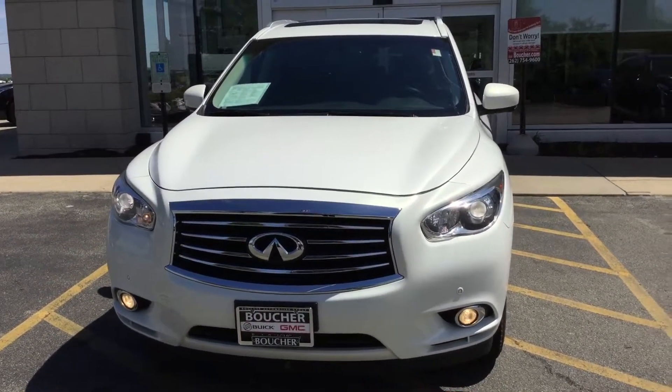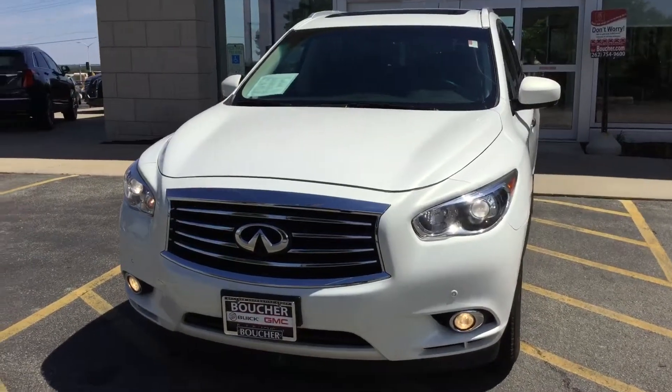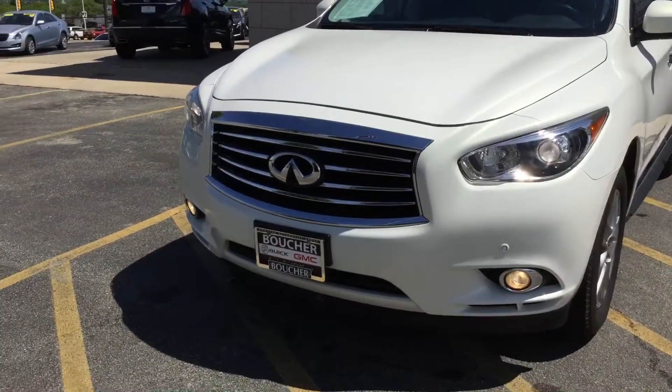So stop on in. My name is Matt Borkowski, Boucher Cadillac. Give us a call at 262-754-9600. Thank you.